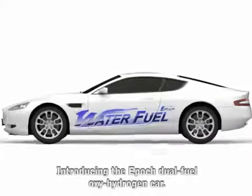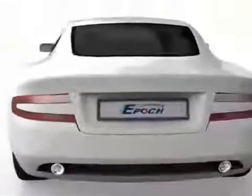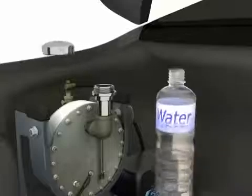Introducing Epoch's answer to the ever-rising cost of gasoline and diesel fuel for your car. As you can see, our supplementary fuel generator is compact, so it will fit easily inside the trunk of any car.